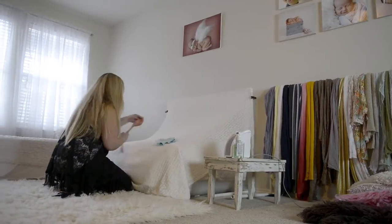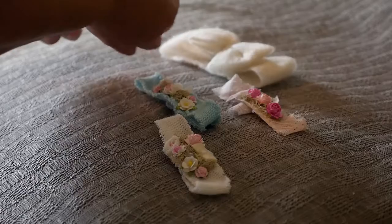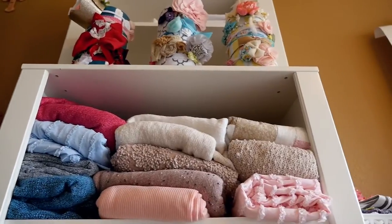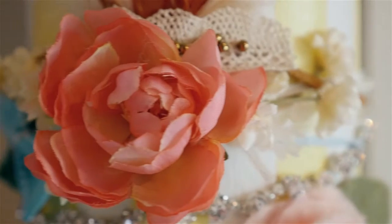I have hundreds of props. I'm a little bit obsessed with baskets and blankets and headbands and bonnets. Everything that I purchase or have is specially made for newborn portraits — teeny tiny — so that it can fit them snugly. And that's what's going to look great in a photo: something that fits them correctly.